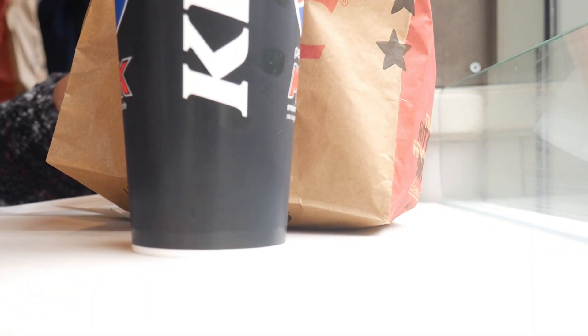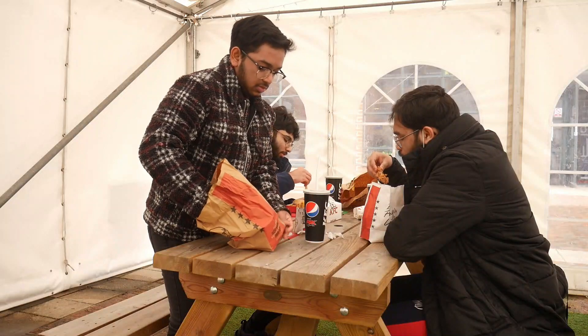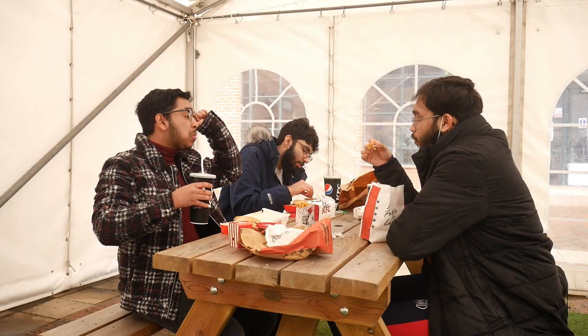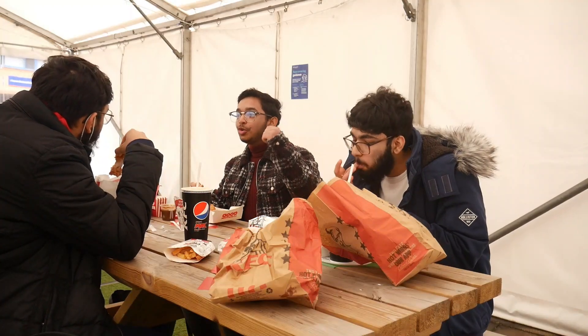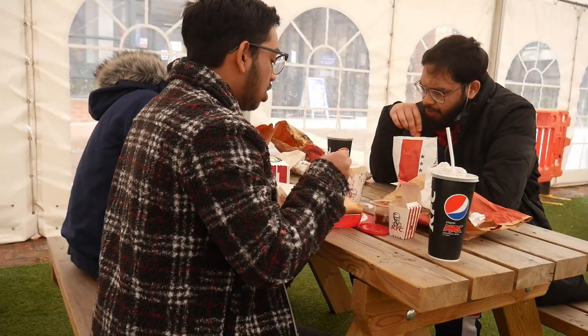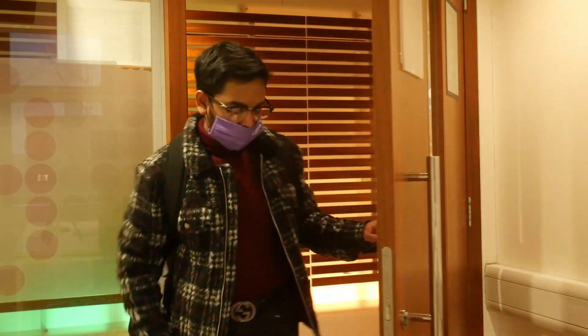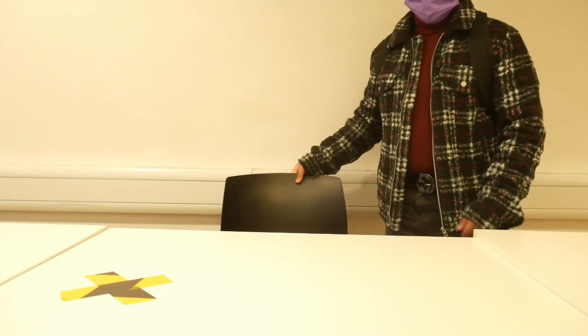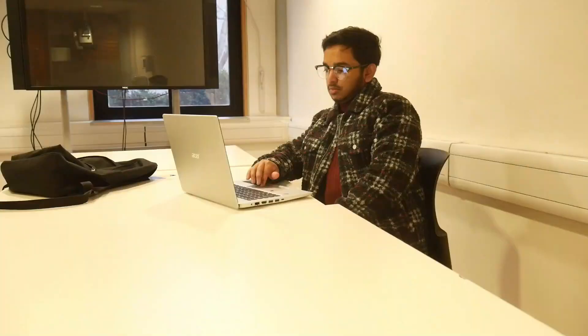So we just got some KFC — not the healthiest stuff, to be fair, but it is what it is. After spending a fair amount of time eating while also talking about mixed martial arts and absolutely random stuff with some of my old sixth form friends, I decided to say my goodbyes and head to the library to get some work done.